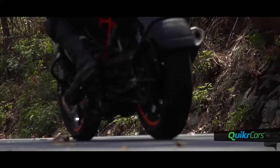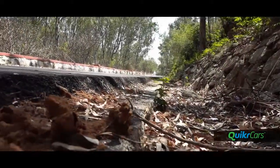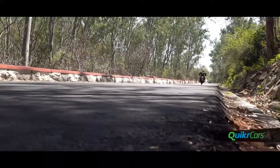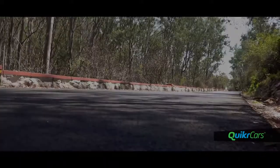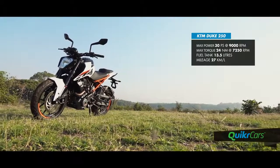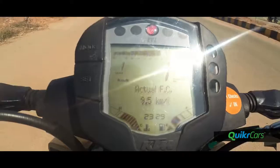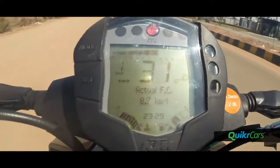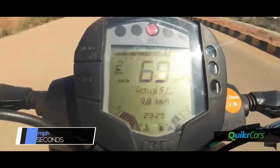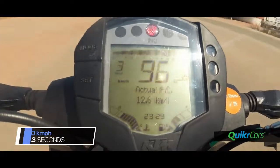Once you get going on this new quarter-liter Duke, you're instantly surprised by the sound and the refinement levels. It has a better sounding exhaust note — a throatier and smoother version than what we're used to. The engine produces 30 PS of power at 9000 RPM and 24 Nm of torque at 7250 RPM. The power delivery is not dramatic but speeds build up quite fast. The 0-100 came up in 8.3 seconds and the bike quite easily touched the 130 km/h mark.